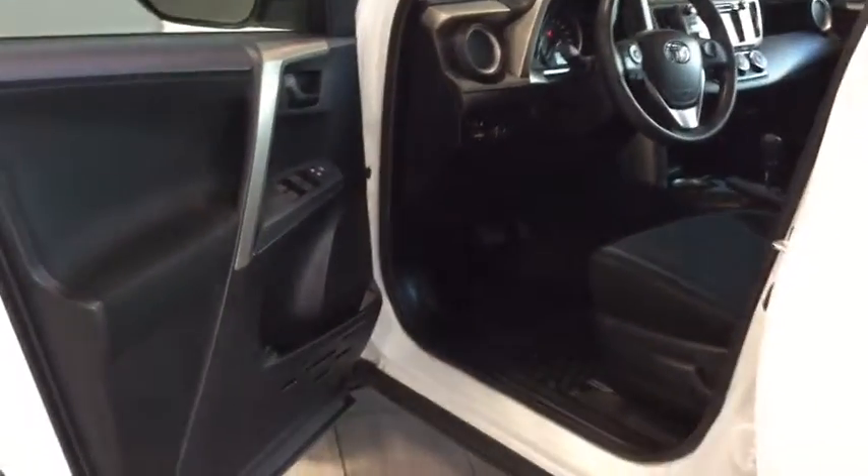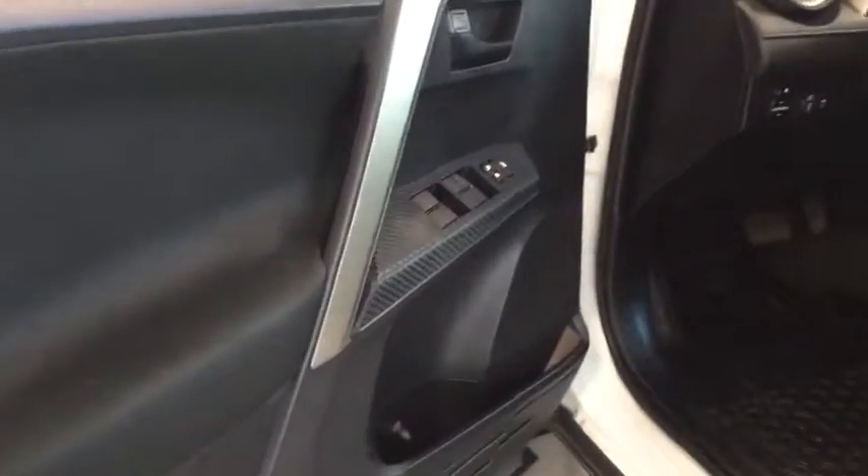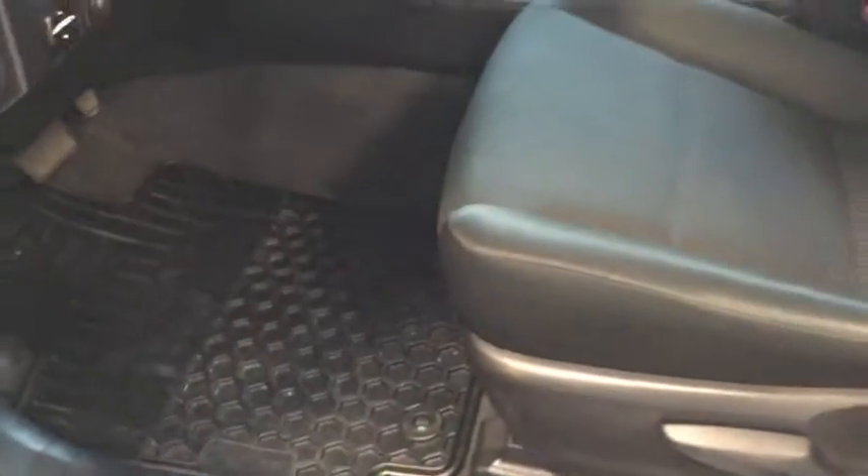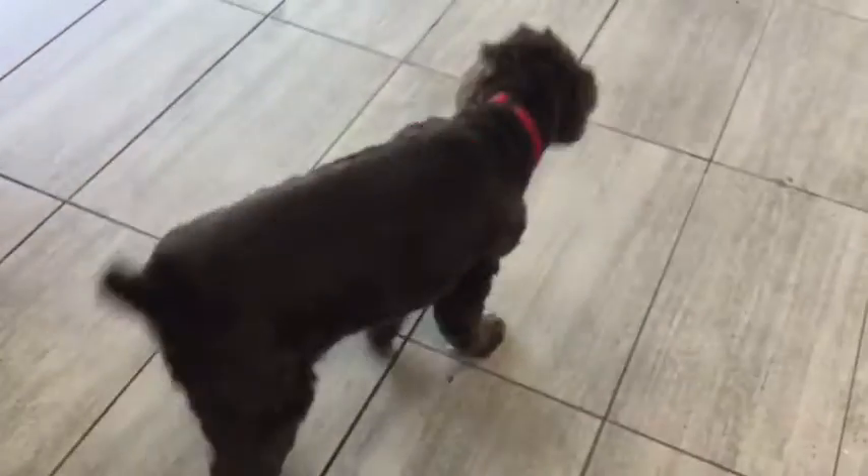Opening it up here you can see it's really nice and clean, with lots of room to get in and out. You have your power windows, locks, and mirrors. You also have your all-weather floor mats to keep your vehicle nice and clean, and a great plush bucket seat.